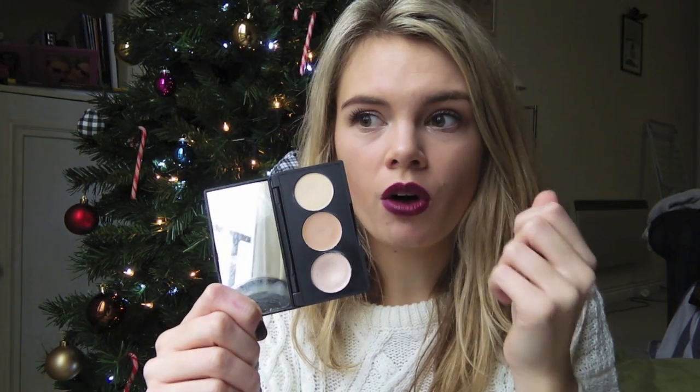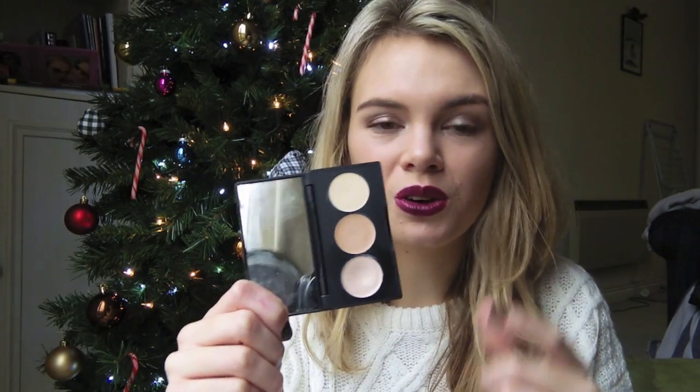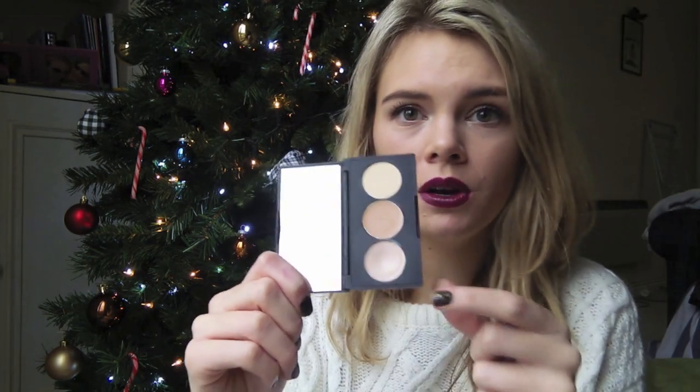The only thing I would say is it's quite a cakey consistency, so if you were applying your makeup outside in the cold, this would go on really badly. It needs to be warmed up so it can be used. So I put it on and then I buff it in with my Real Techniques — I think it's the Crease Shadow Brush — and it just works really well with the powder over the top. It stays all day.